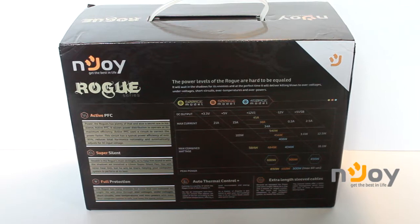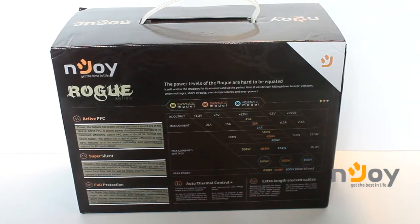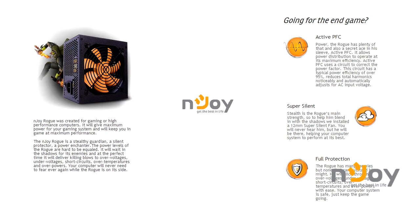The Rogue is a powerful 500-watt power source that comes with a 230-volt input voltage at a frequency of 47 to 63 Hertz. It is fully protected and has an active PFC, which allows power distribution to operate at its maximum efficiency.